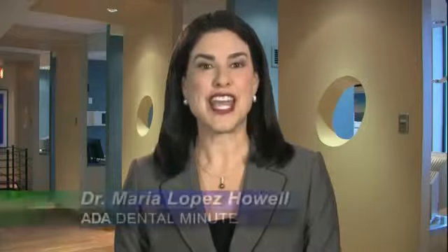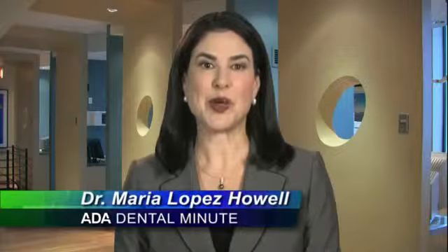If you're interested in a career as a dental laboratory technician, visit our website at ADA.org. For the ADA Dental Minute, I'm Dr. Maria Lopez-Howell.